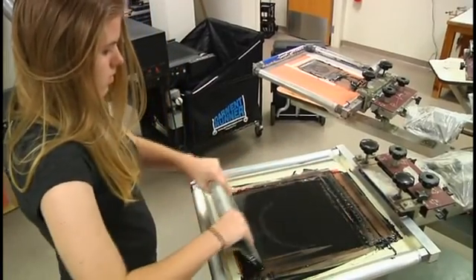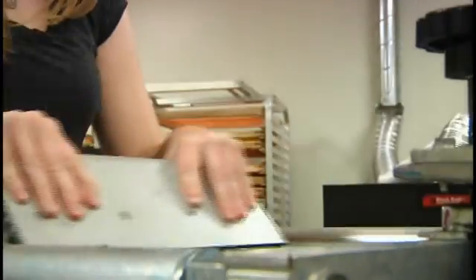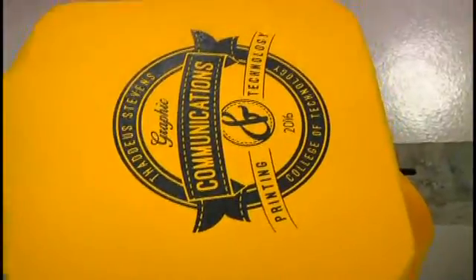Beyond that, we expect students to interact with different types of printing — screen printing and offset printing, for example. Students need to know how to design that message based on how it will be output, either print or web. We expect students to further that, take it into the bindery, and turn that printed piece into something.